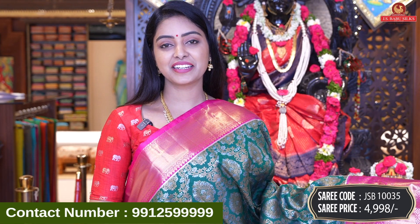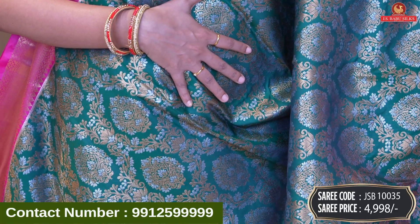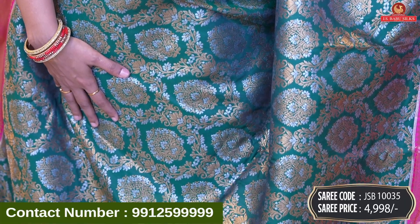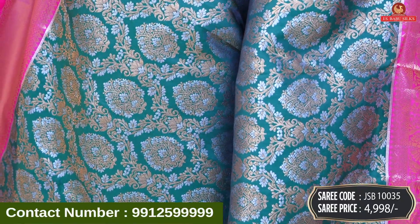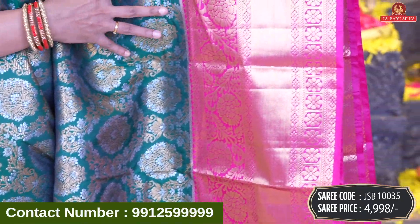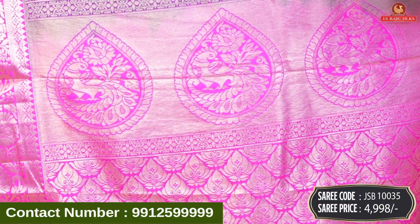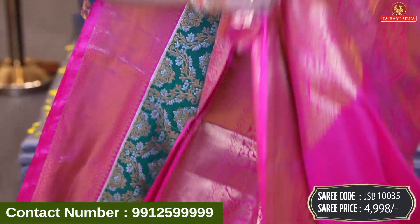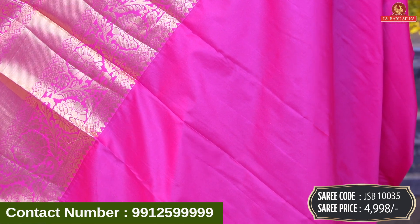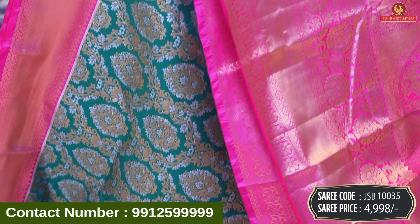Next beautiful saree — bottle green color with pink color combination. We have a lot of floral zari design, all over body with silver and gold zari design. It's a floral zari with florals combination, pot design, complete gangarka style, and border. Contrast border with gold zari, cross lines, and floral design. Very beautiful color combination. Contrast with brocade model, florals, peacock design, and gold zari. Same bottom. Saree blouse is a little pink color, obviously matching the pink. Saree code JSB10035, and price 4,998 rupees.